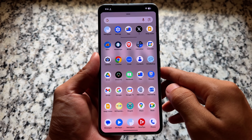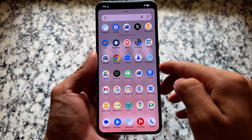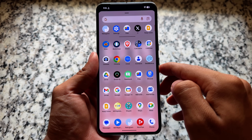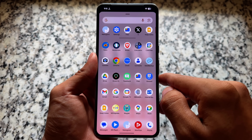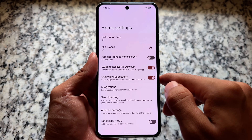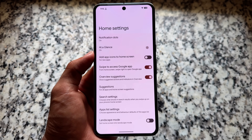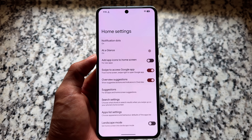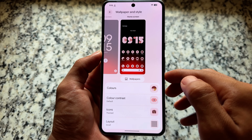The Pixel Launcher also has minor changes. If you didn't follow the QPR1 beta versions, this video shows what you'll see in stable next month. The Pixel Launcher now has a landscape mode available in its settings, which is quite exciting. There's also blur available in the app drawer.